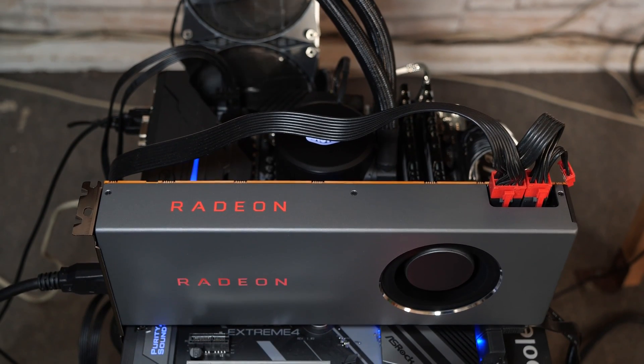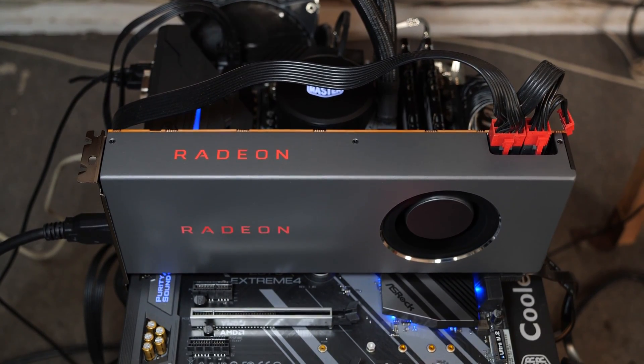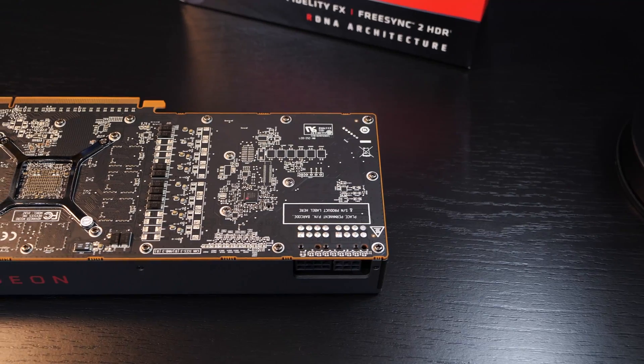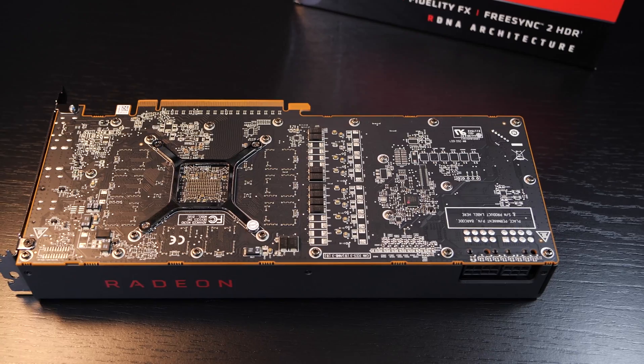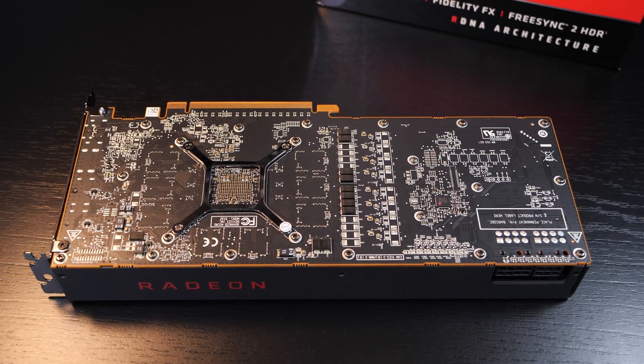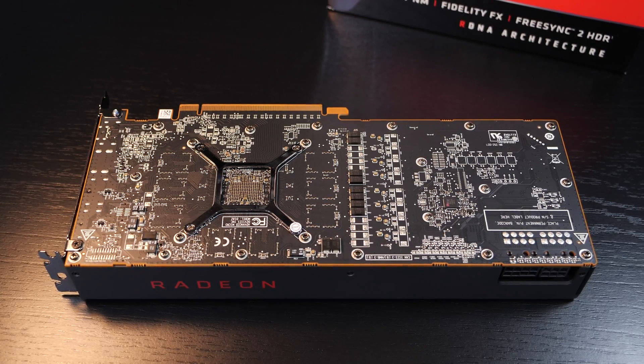Unfortunately, the Radeon logo, other than on the XT model, does not light up. I really like that lit-up logo. Furthermore, a backplate is obviously missing here. In a price range of roughly 350 dollars, however, I don't think it's that big of a deal, but I just wanted to point it out anyway.